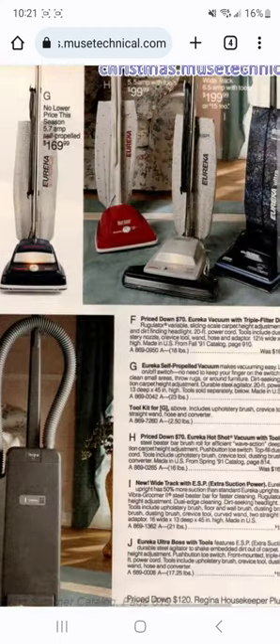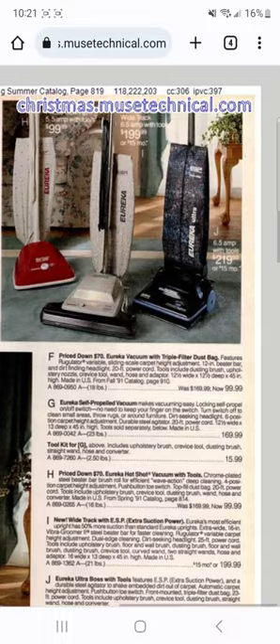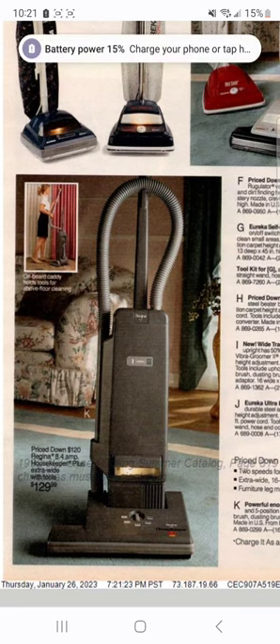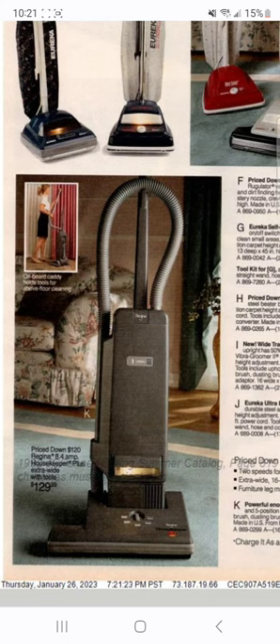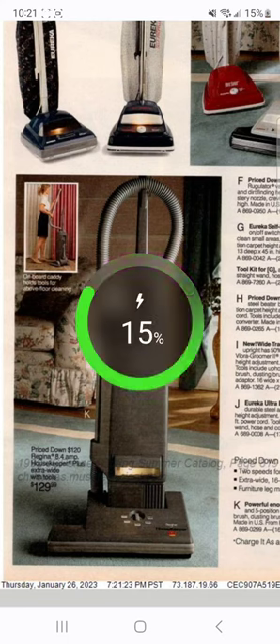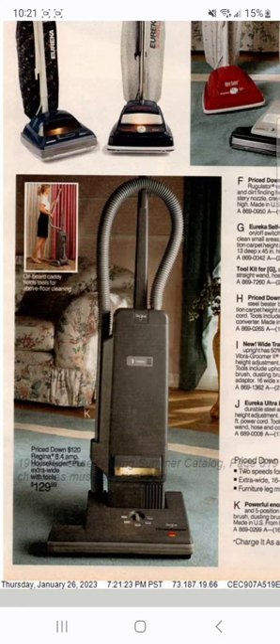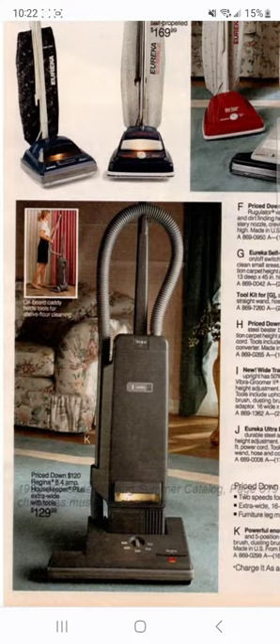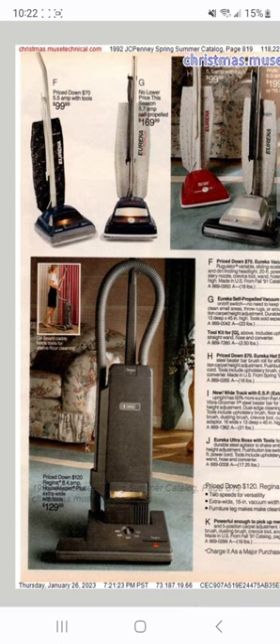On the next page you see the Eureka selection plus the Regina. I call Regina crappy because if you're a vacuum collector or enthusiast, you probably know that the Regina Housekeepers did not do very well. A lot of people returned them due to so many quality issues - the Regina quality went downhill in the 90s, which ended up with Regina going right out of business. Of course, they did have the advantage of being the first brand to offer onboard attachments on their machines.